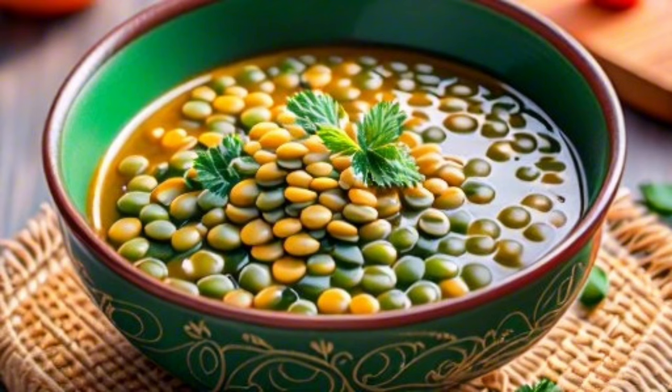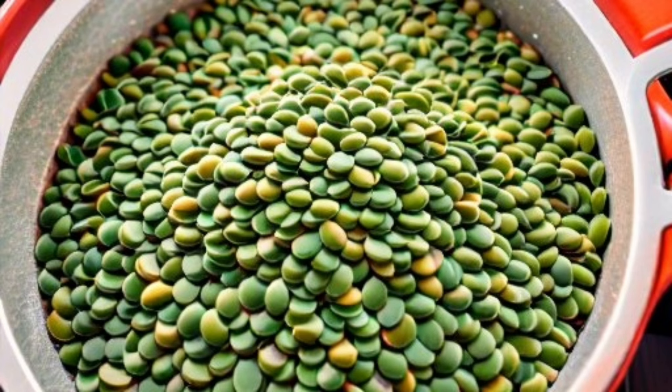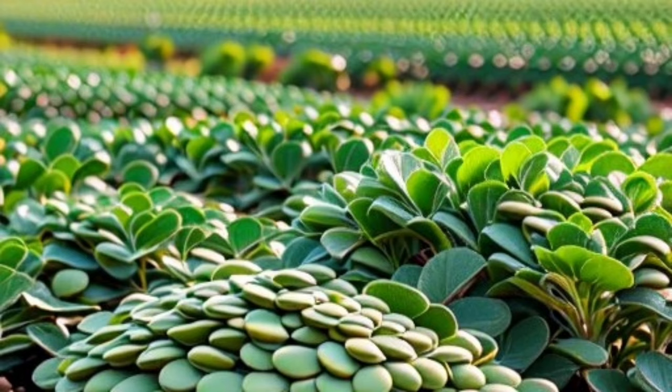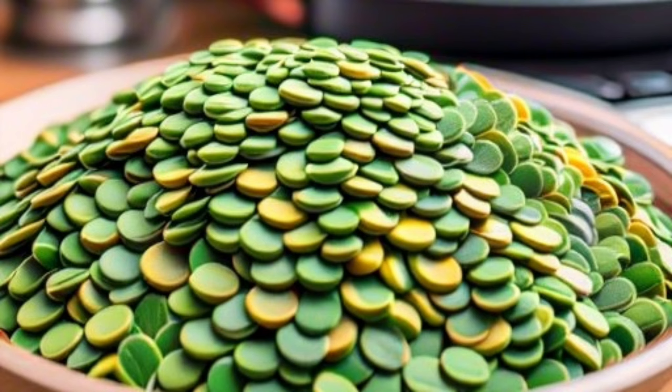They are rich in fiber, promoting healthy digestion and helping prevent constipation. Green lentils also contain a wide range of essential vitamins and minerals such as iron, magnesium, and vitamin B6.